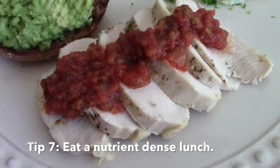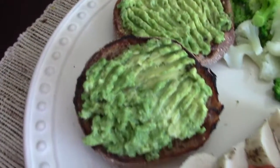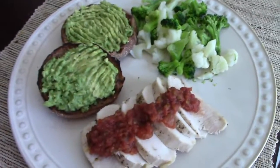Four ounces of chicken with some salsa, a Dave's Killer Bread English muffin with some avocado, and cauliflower and broccoli. Bone appétit!